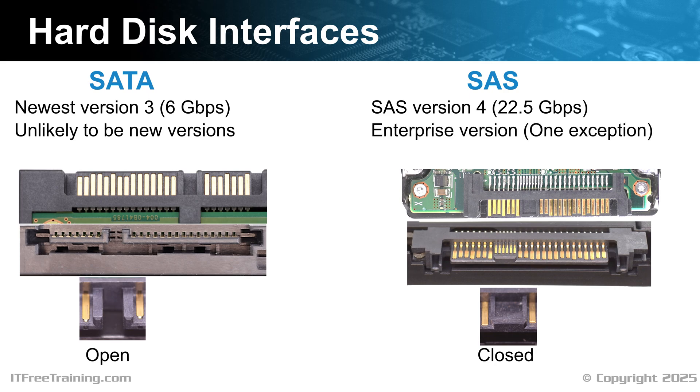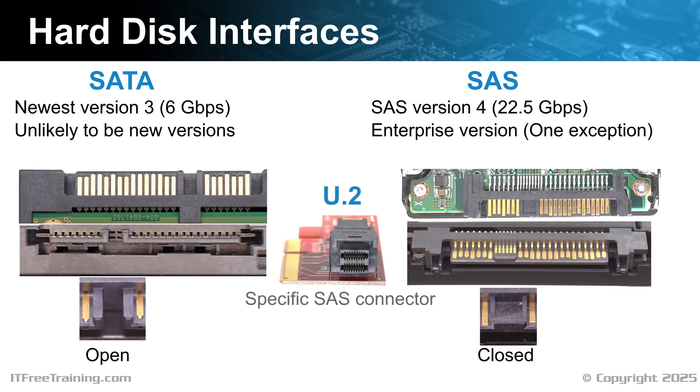SAS is targeted for the enterprise market, but there is another hard disk that uses the same connection — the U.2 connector. The U.2 connector is essentially a specific SAS connector. Don't be fooled, however: it may use the same connector, but it uses a completely different protocol, meaning it is not compatible with SAS. The U.2 connector is designed for the desktop and professional computer, though desktop computers that use these connectors are high-end desktops — you won't find these connectors on cheap desktop motherboards. There are some other connectors on the market, but U.2 is the only one so far that has got any market share. Having said that, the market share is small and, given enough time, it will likely disappear from the market.